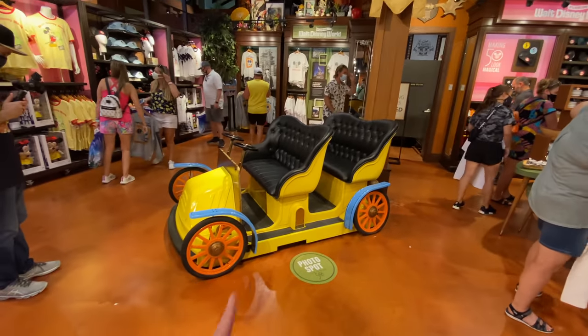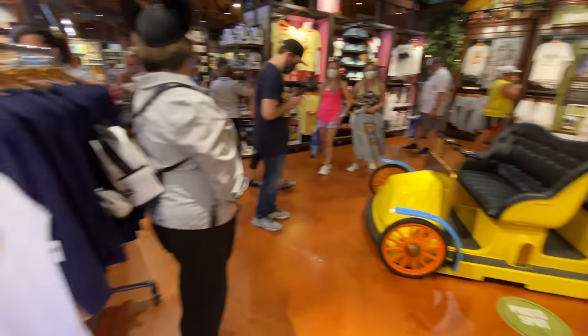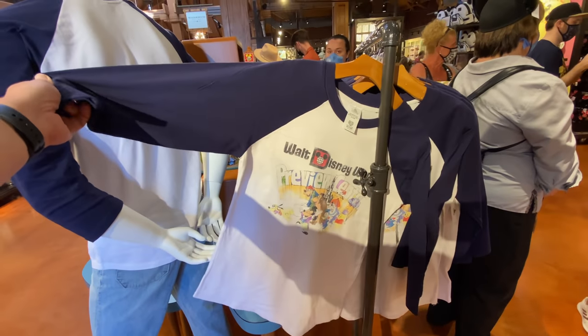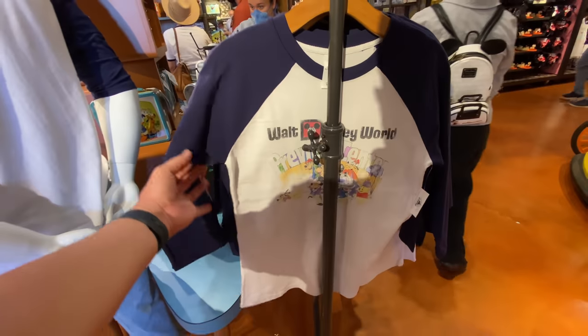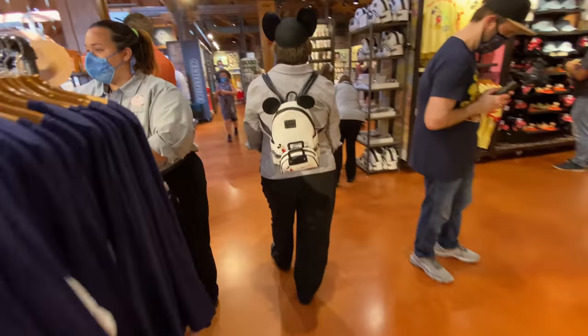Look at what they've done with this space — this used to be like the five and dime area. You've got a little photo spot here, another one in the classic Mr. Toad vehicle, which is nice. But I'm going to tell you right now — if you think this shirt is cute, it's actually not great quality. $39.99. Not soft enough for me.